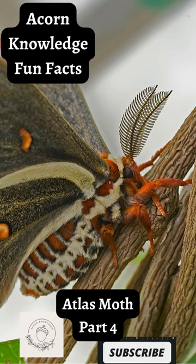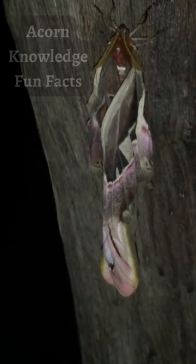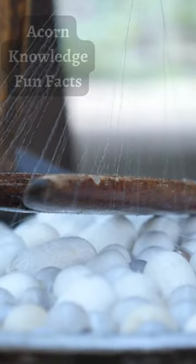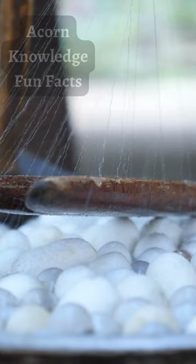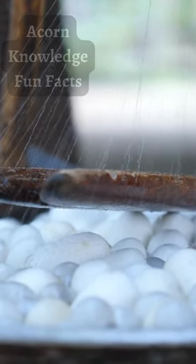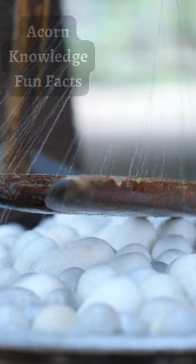Moths, like most insects, reproduce using what's known as r-strategy. This is basically the scattergun approach to making babies, where an animal gets out as many eggs and offspring as possible and hopes for the best. In Atlas Moths, this translates to an 89% mortality rate, with most larvae dying not long after hatching from their eggs.